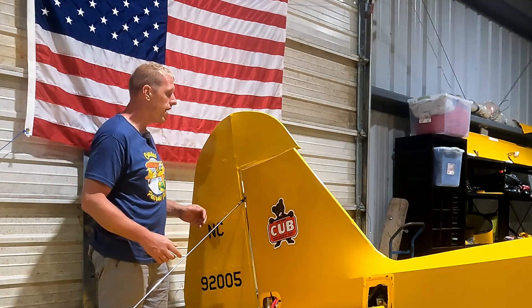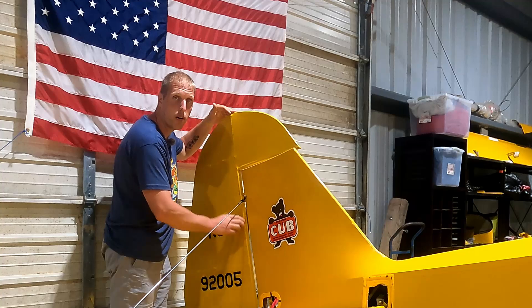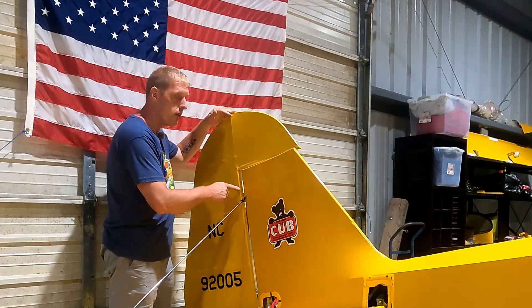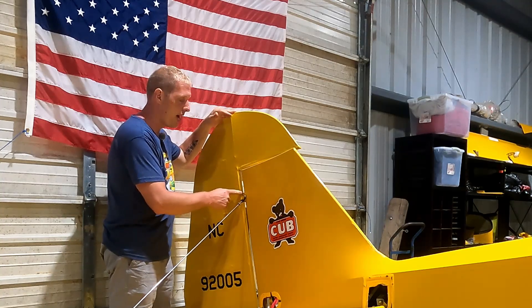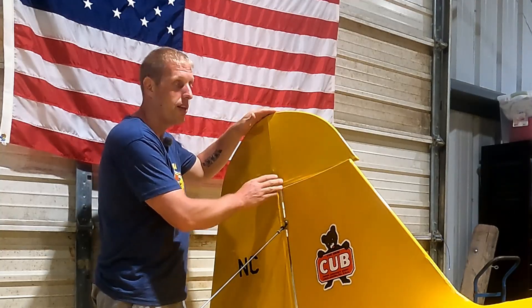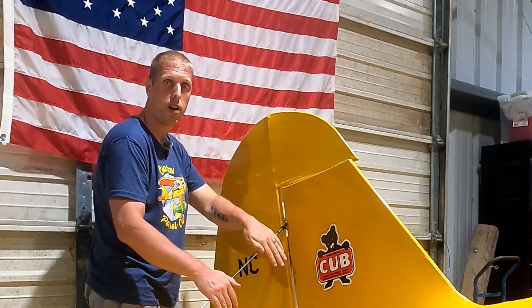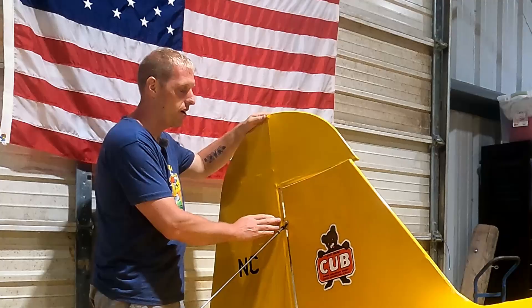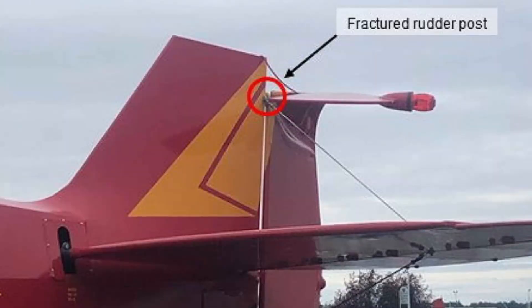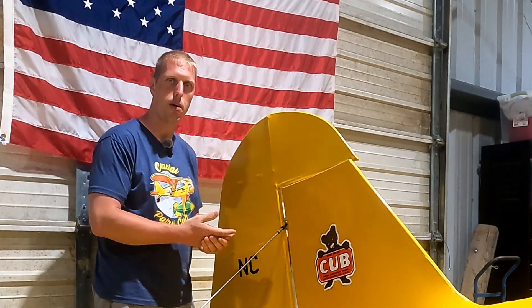What happened in both accidents is the rudder post — running right along here on the front of the rudder — failed just above the top hinge where the rudder attaches. This whole top part of the rudder that sticks out folded over and caught on the horizontal stabilizer brace wire right here. In both cases, the airplanes were able to land safely and had enough rudder authority to come in and land.